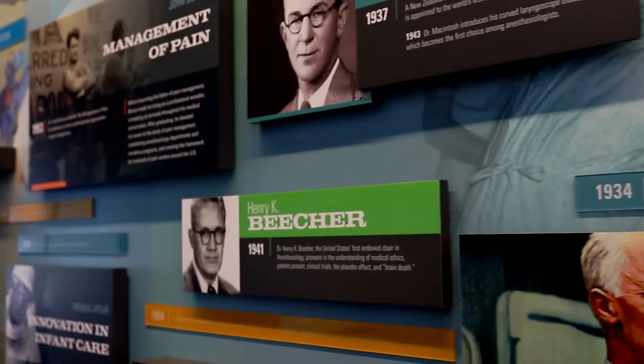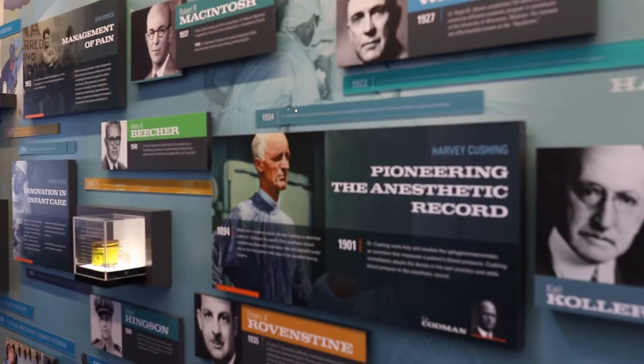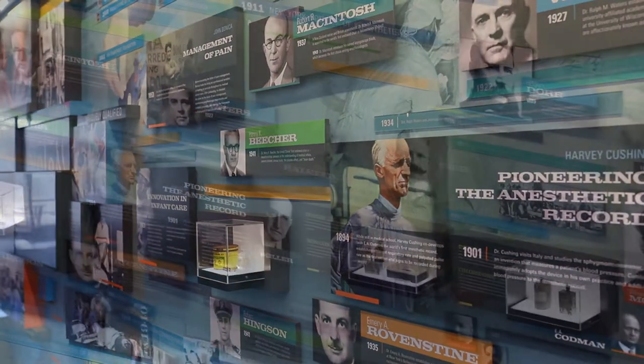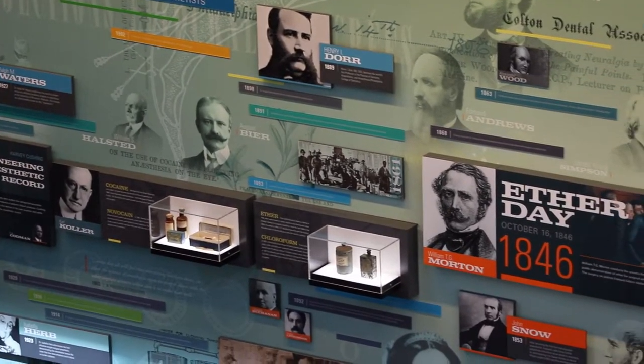all the way down through the current day, through the display of a variety of artifacts from the collections, along with renderings and images related to the advancement of anesthesia and anesthesiology.